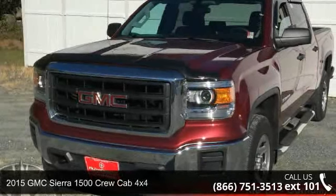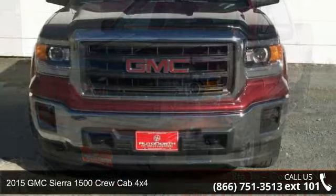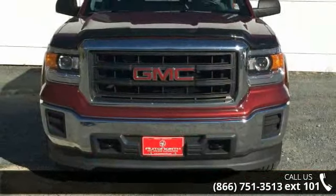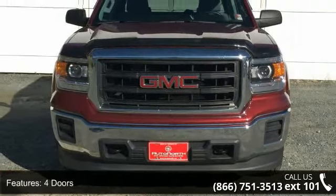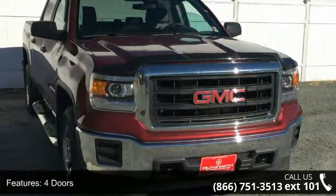Check out this 2015 GMC Sierra 1500. If you are looking for an automobile with great features, look no further. This vehicle comes with a reliable 8-cylinder engine connected to a smooth shifting automatic transmission.